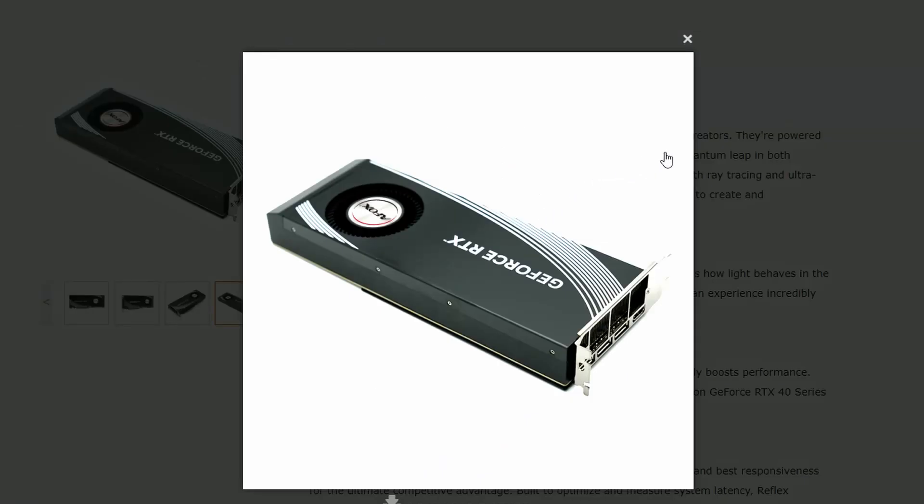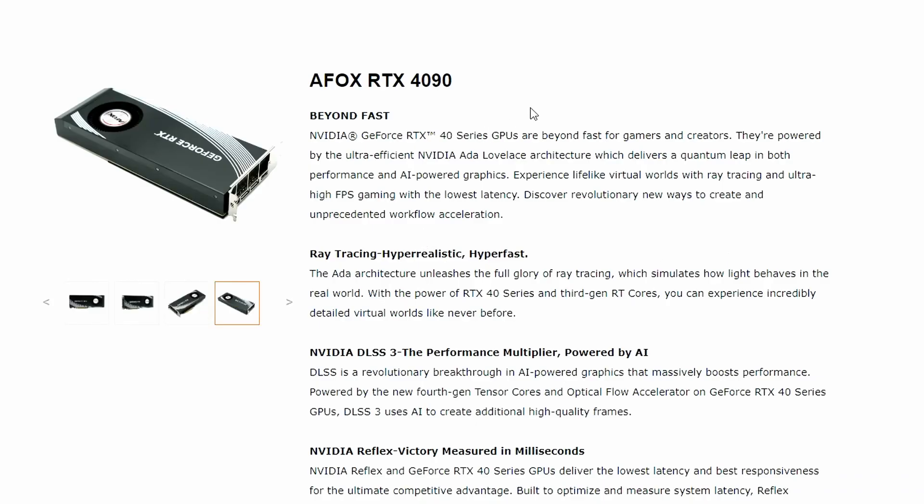This is another RTX 4090 coming with a blower-style cooler. I'm not sure if blower-style models are efficient for the RTX 4090, because blower-style models tend to have high turbulence. They suck in the air and blow it out — that's why they're called blower-style. So if you're okay with something loud and fast, well, there it is.